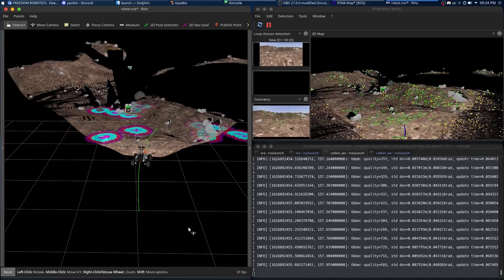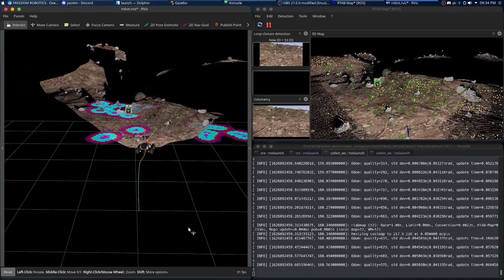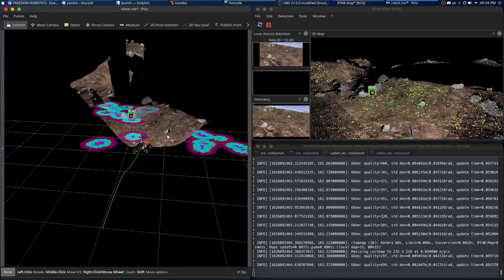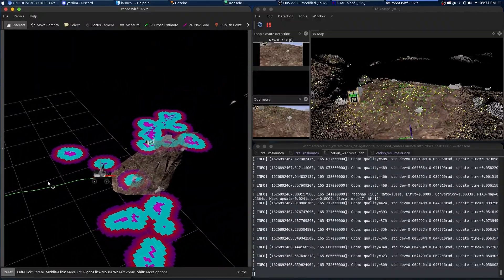Autonomous navigation is powered by RTAB-Map for simultaneous localization and mapping. The Jetson processes input from our distributed camera array and a stereo ZED2 camera, generating real-time terrain models and identifying traversable paths. Our hybrid interface system gives operators flexibility with both web-based monitoring for remote access and an RTAB plugin framework for detailed system configuration and diagnostics.